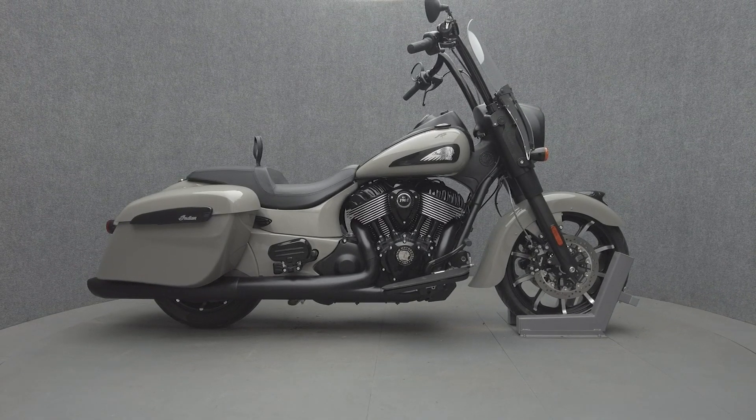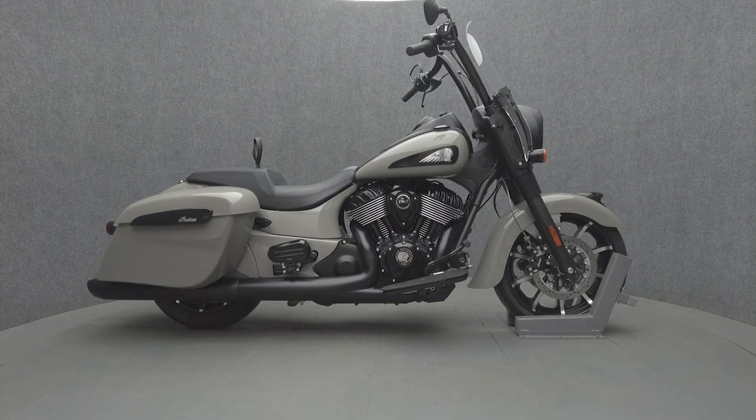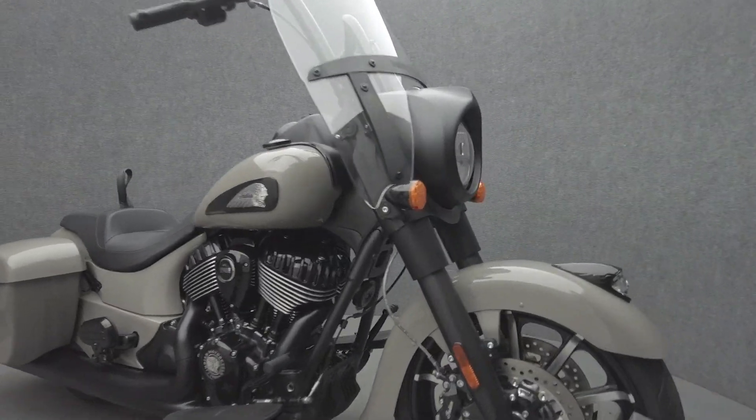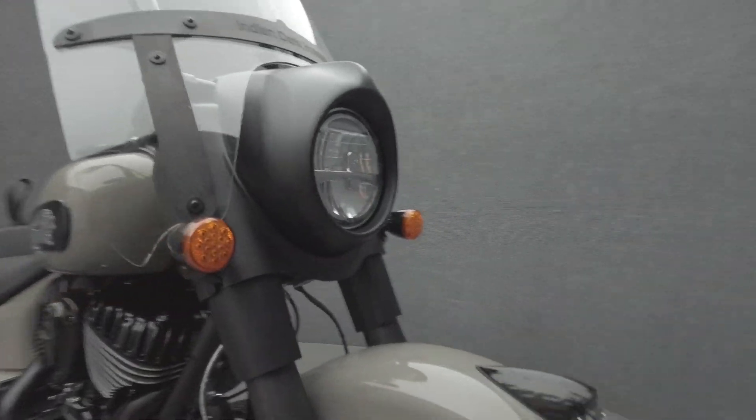Hey everyone, this is Keegan from National Power Sports. This 2023 Indian Springfield Dark Horse with 2,376 miles passes New Hampshire State Inspection and runs well.